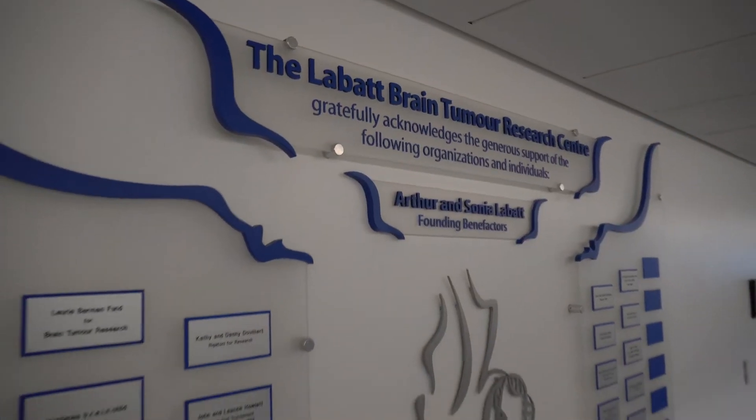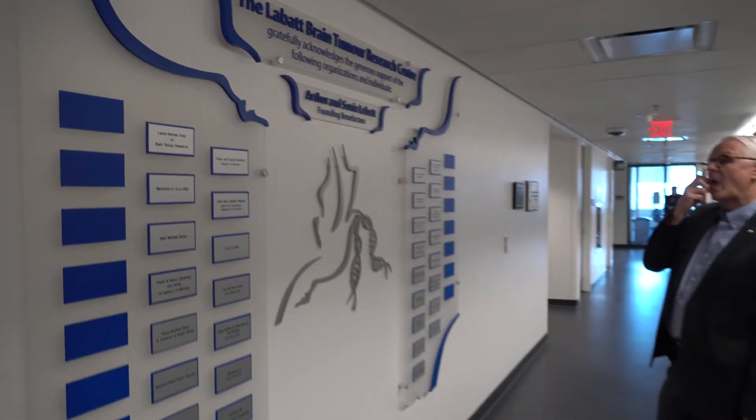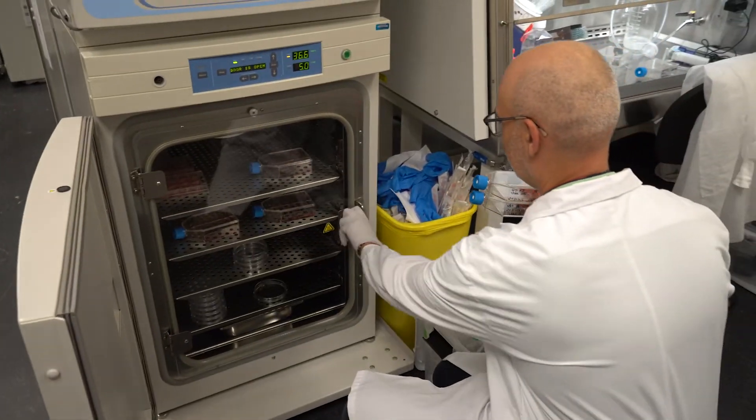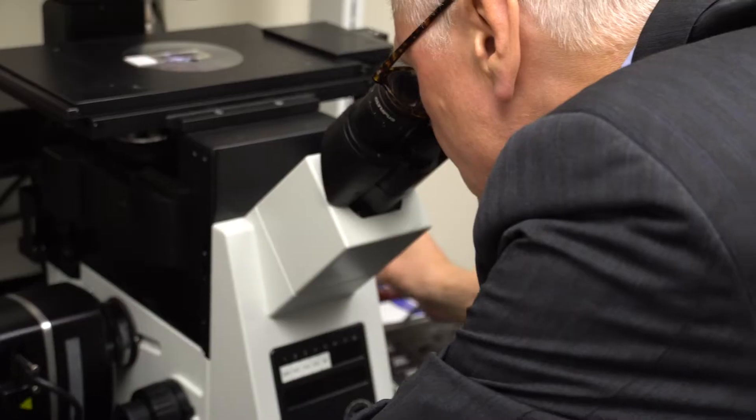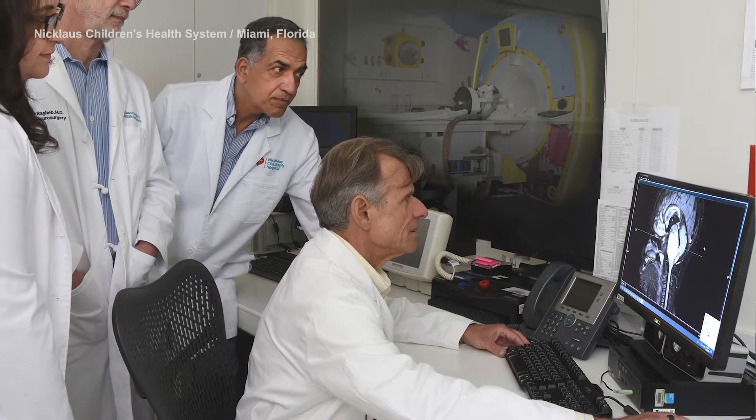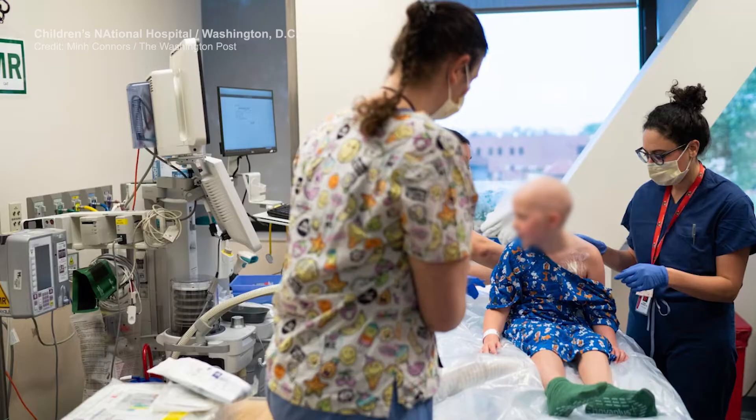Here at the Levatt Brain Tumor Research Center, we had done the pioneering work for MR-guided focused ultrasound in the laboratory that essentially set the stage for us to then conduct a clinical trial. We've now opened the trial to our colleagues in the United States and all centers are entering patients into the study.